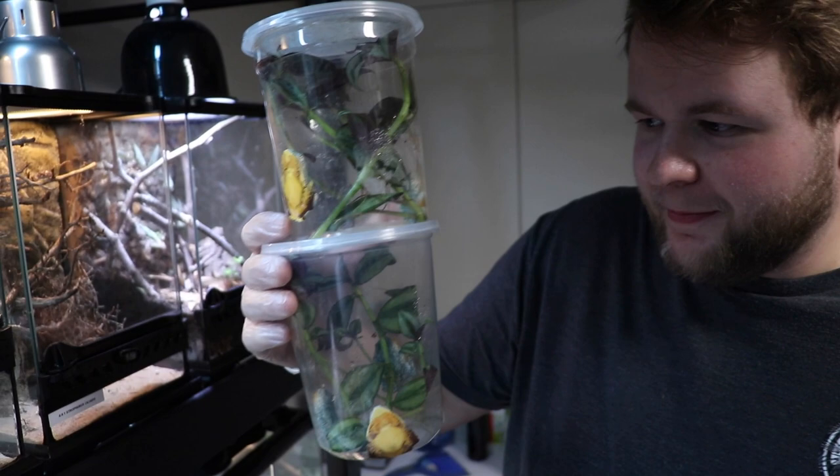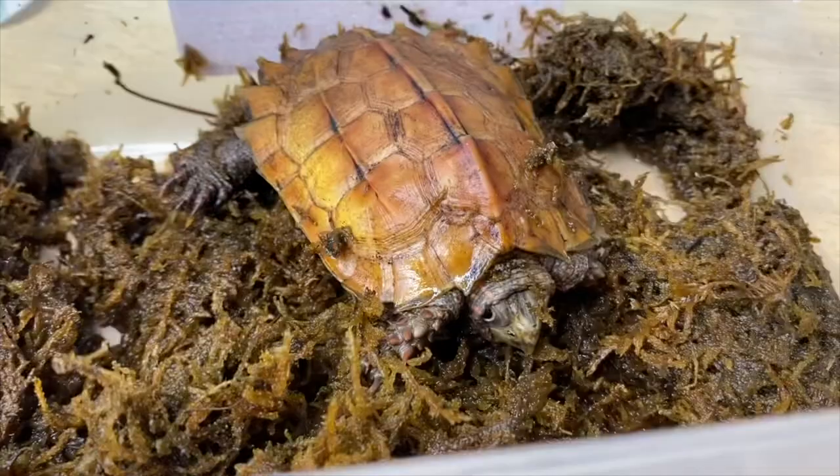What's up guys, it's Mike with AI for Reptile, back with another video today. We have a few friends in the car with us and we are planning a road trip to go get some incredible new reptiles.